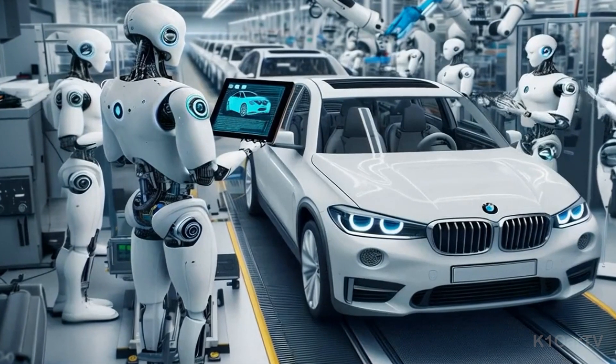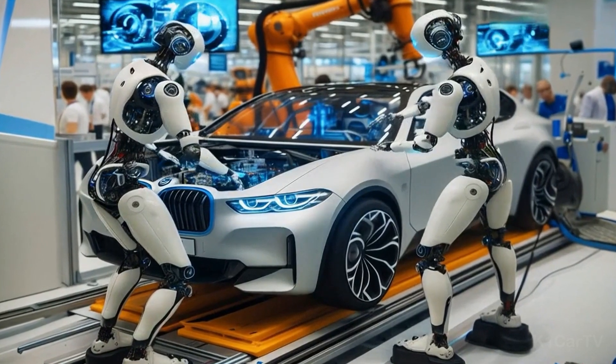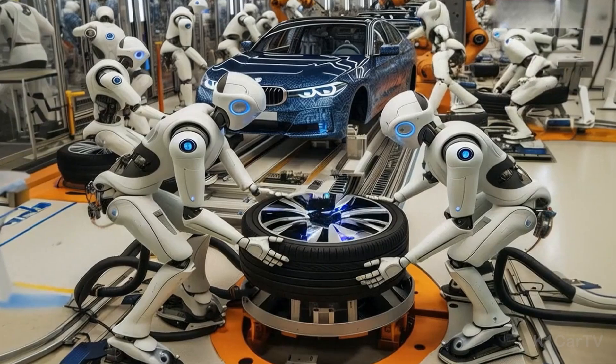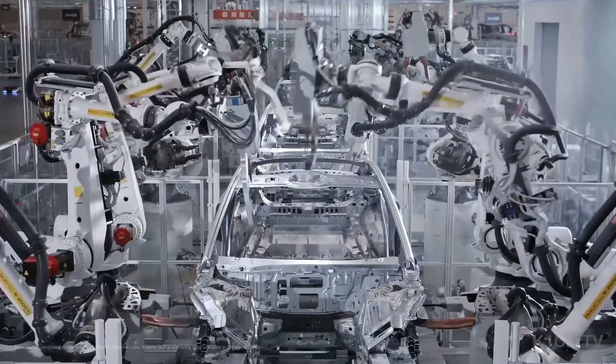Its introduction to BMW's South Carolina plant not only signifies a leap forward for humanoid robotics but also demonstrates the tangible benefits of human-robot collaboration in enhancing efficiency and innovation in industries worldwide.